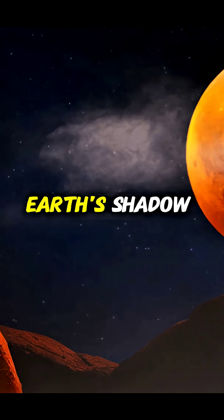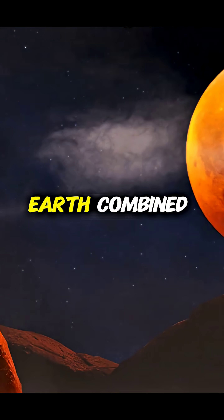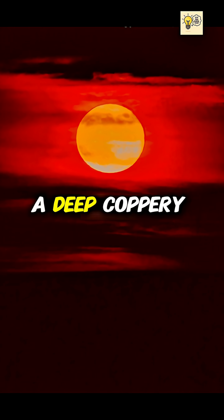So when the moon sits in Earth's shadow, the only light left to illuminate it is the glow of every sunrise and sunset on Earth combined, painting the moon a deep, coppery red.